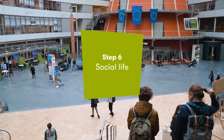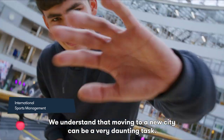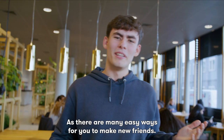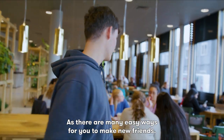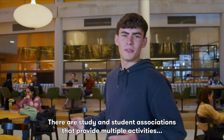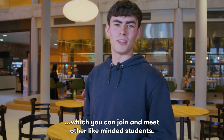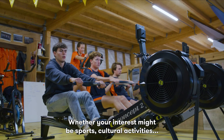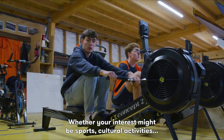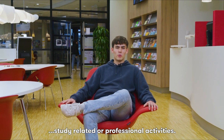Step 6, Social Life. We understand that moving to a new city can be a very daunting task. But no worries, as there are many easy ways for you to make new friends. There are student associations that provide multiple activities which you can join and meet other like-minded students, whether your interests might be sports, cultural activities, or study-related and professional activities.